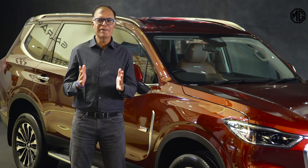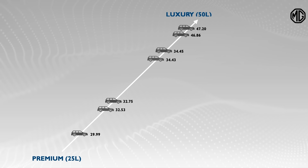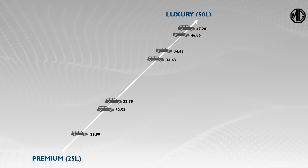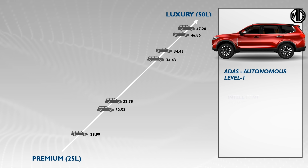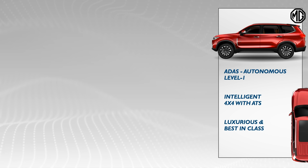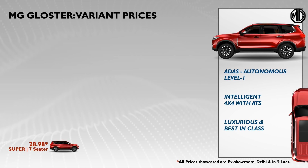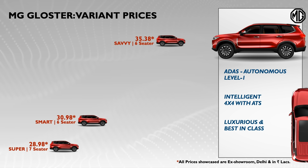And the moment you all have been waiting for — let me set the context for pricing. Currently there are few options in the price bracket of 25 to 50 lakhs in premium and luxury brands. MG Gloster is a full-size SUV with many compelling features which are first in segment and some first in industry. The price of Gloster starts from 28.98 lakhs and goes up to 35.38 lakhs for the top variant.